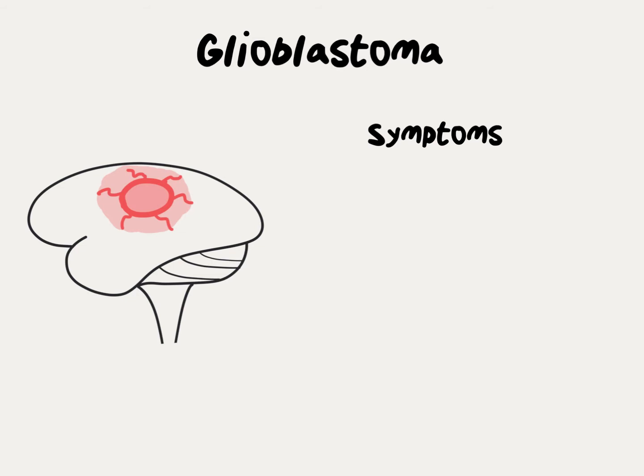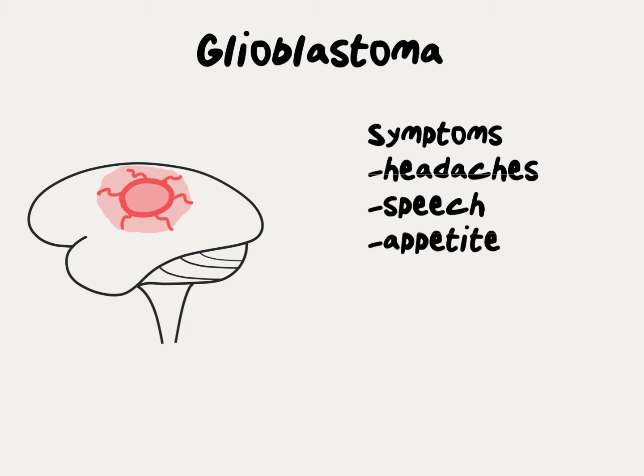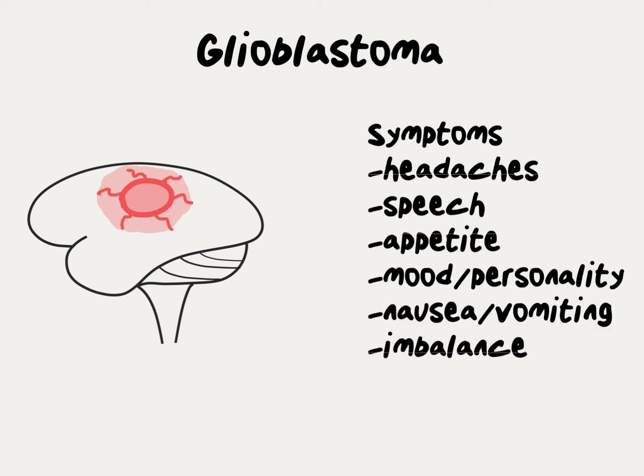The most common symptoms of glioblastoma are headaches, difficulty learning or speaking, loss of appetite, mood swings or personality changes, nausea or vomiting, or sometimes loss of balance or trouble walking.